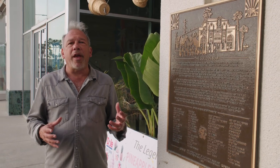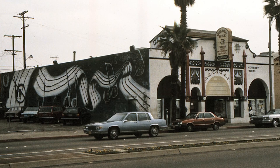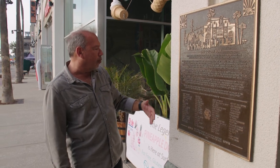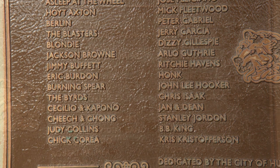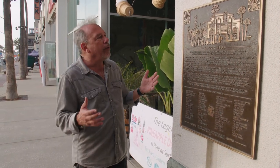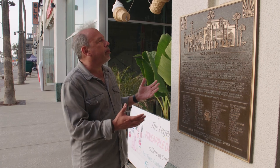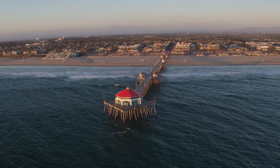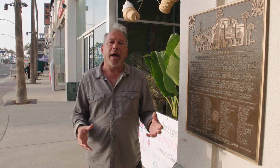We want to end this episode of Hidden Huntington Beach at one of my favorite former sites. There is a plaque to commemorate the Golden Bear, one of the most famous clubs in music history. Everybody played here — Blondie, Jackson Browne, The Byrds, Chick Corea, John Denver, Peter Gabriel, Dave Mason, everybody. I'm right on Main Street by PCH in downtown. So when you do your walking tour, make sure you wind up here. You're right by the pier, so you can enjoy yourself even more. Visit our Facebook page, called simply Hidden Huntington Beach, for photos, stories, movies, and more. Thanks for watching, and we'll see you next time.